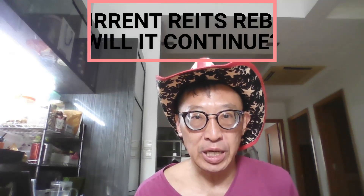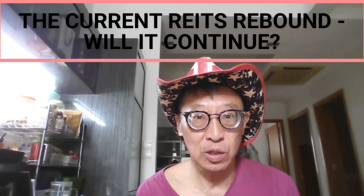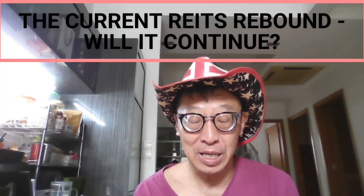Hey fellow REIT investors, the World Cup has started and essentially REITs have started with their rebound. Where is the rebound now? Will the REITs continue to sustain their rebound? This is what we're going to delve into in today's video. Do subscribe and like our videos and be notified of our weekly videos.